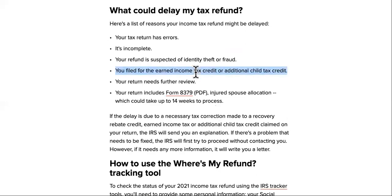Follow this channel because I'm going to show you a tool that will show you the exact release date of your taxes.